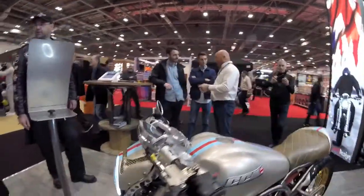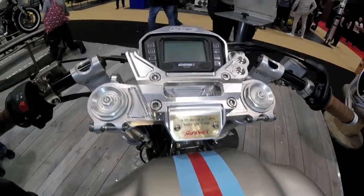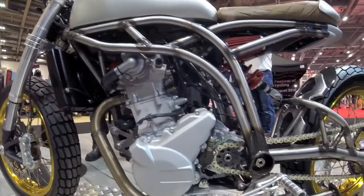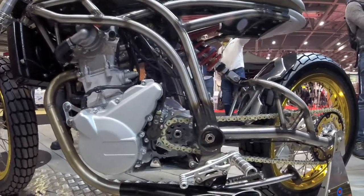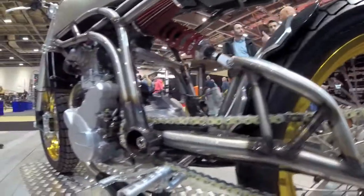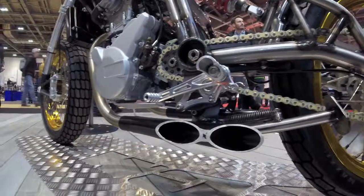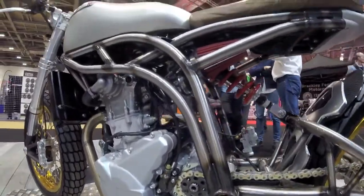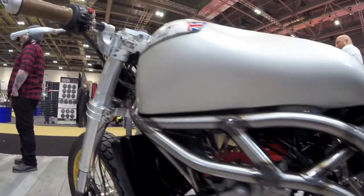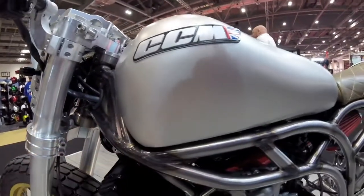Amazing finish — such a cool, unreal finish. One of 260 ever made, with a 600cc engine. It's also lovely. Look at the finish on the frame, that is so, so nice.